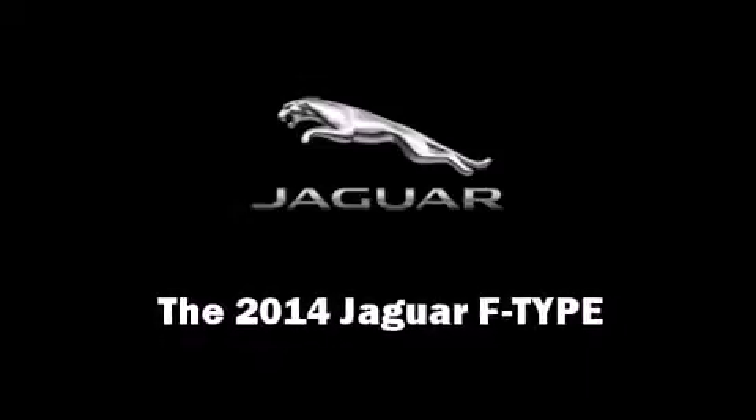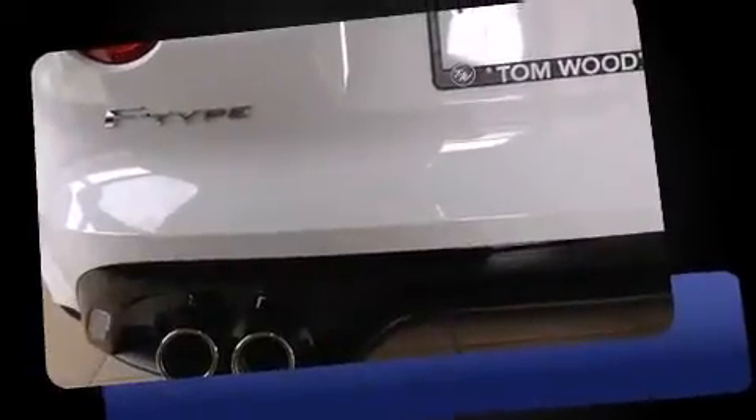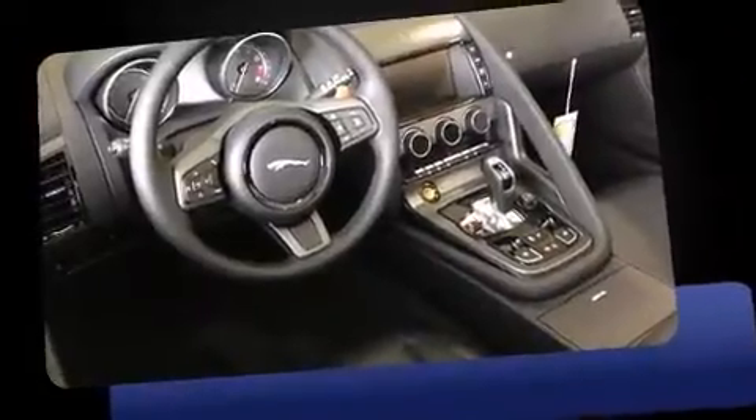The 2014 Jaguar F-Type. This two-door, two-passenger convertible offers the features and options for which you've been searching. Jaguar made sure to keep road handling and sportiness at the top of its priority list. It features an automatic transmission, rear-wheel drive, and a 5-liter, 8-cylinder engine.